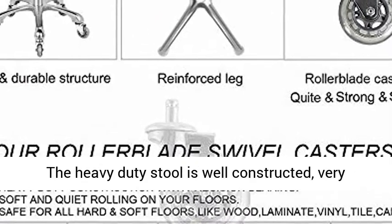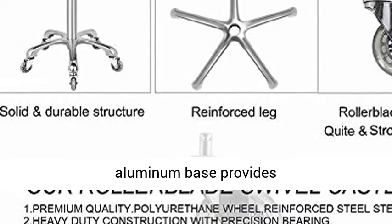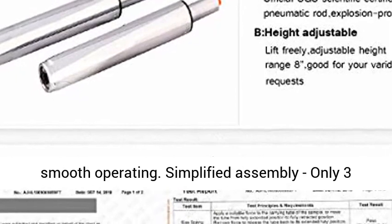Weight Capacity 400 Pounds: The heavy duty stool is well constructed, very sturdy and durable. Reinforced 5-legged aluminum base provides strong support and stability. SGS tested and certified hydraulic lift cylinder for safe and smooth operating.